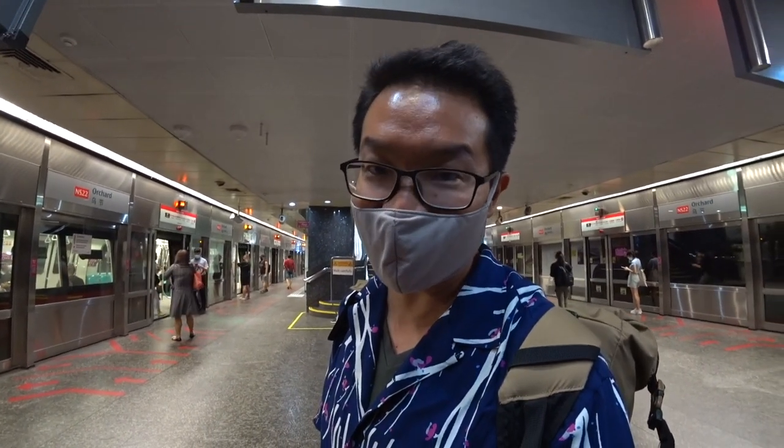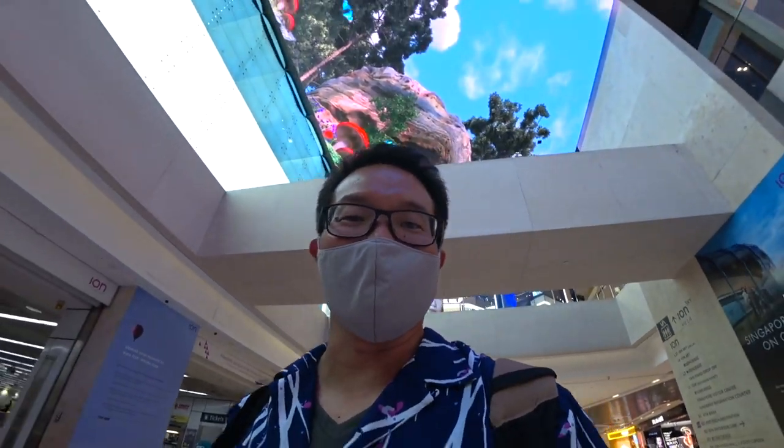Hi guys, right now we are at the basement — the third basement level, B3, of the ION shopping mall here in Singapore. It's Elvin Mark here, welcome to my art channel. I make art wherever I am on location. Welcome to Singapore. Hope you guys are doing well.